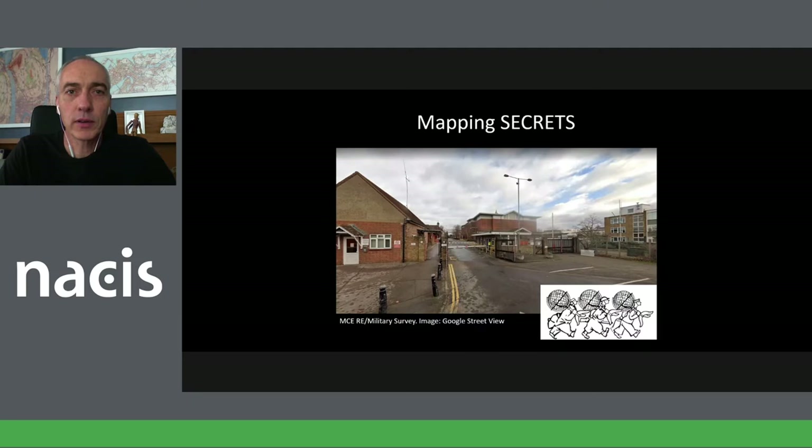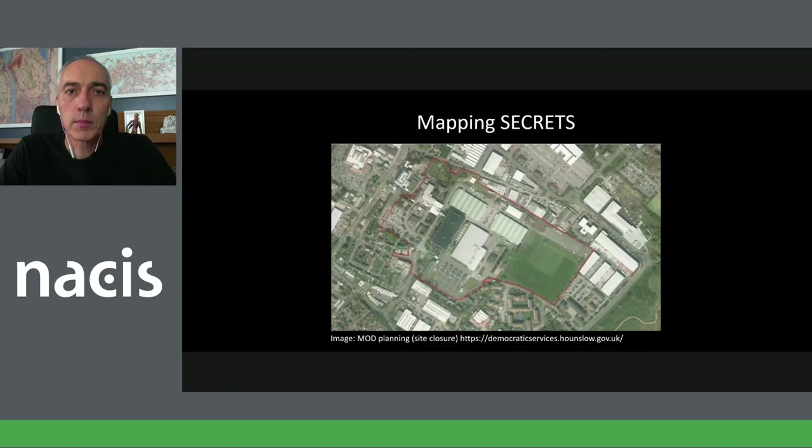I worked at this equally glamorous location in Feltham in West London — Feltham Garrison. We knew it as Mapping and Charting Establishment, which later changed to Military Survey, a slightly more accurate name. We have our little mascot at the bottom, which is actually a Fougasse creation — he was an editor and drawer for Punch, actually a Royal Engineer who was injured in the Second World War, and he drew our little military mascots carrying globes.